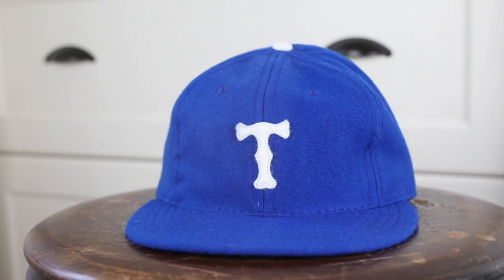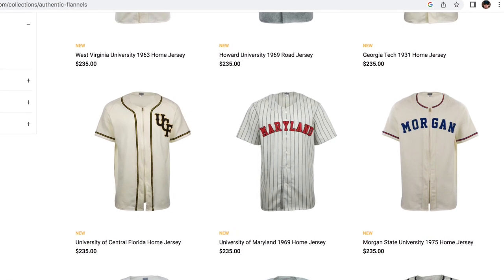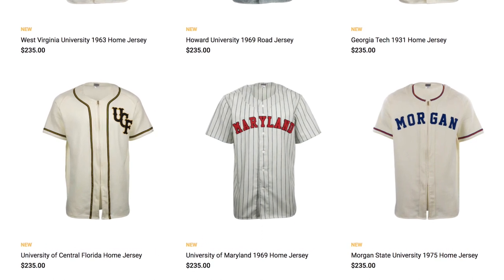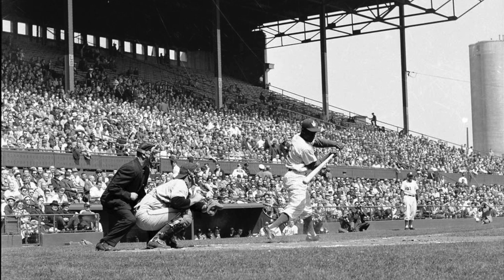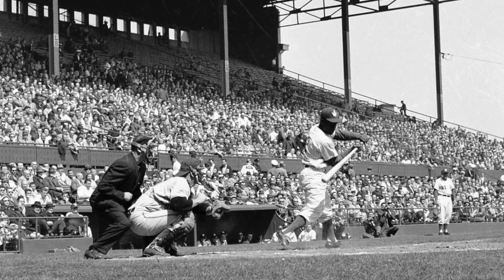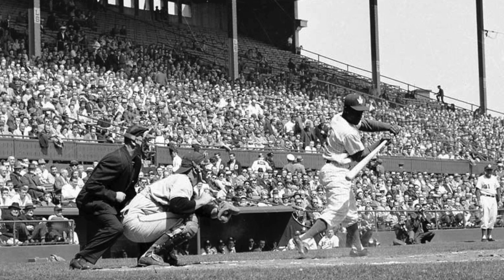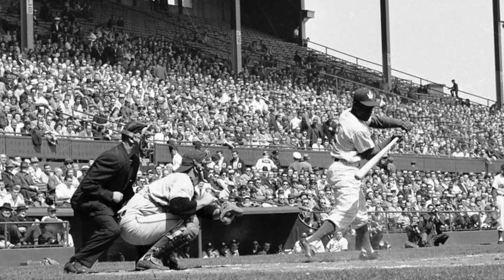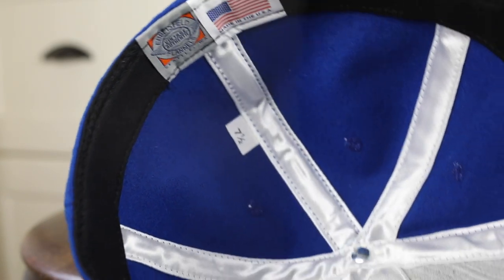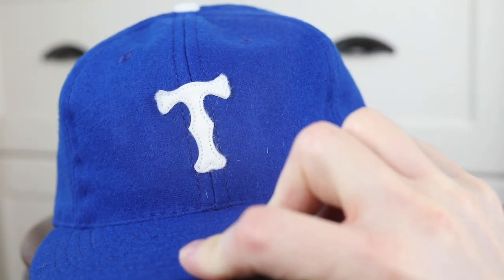They also have not just hats — they've got shirts and jerseys, again all authentic reproductions made with materials that would have been used to make those garments back in those eras. I didn't know about the Toronto Maple Leafs baseball club until getting this hat as a gift. Go check out their website — there might be a team from your city or area that would be cool to represent. I'm super excited to wear this to a game in the upcoming season. Overall, super happy with this hat and definitely recommend checking them out.